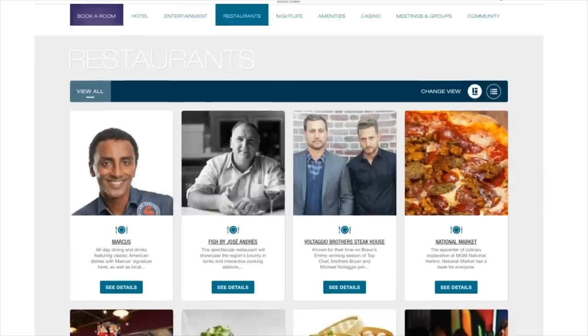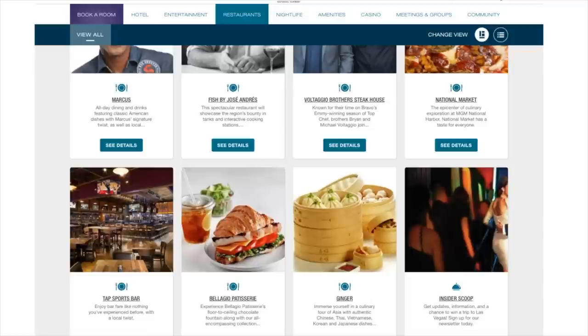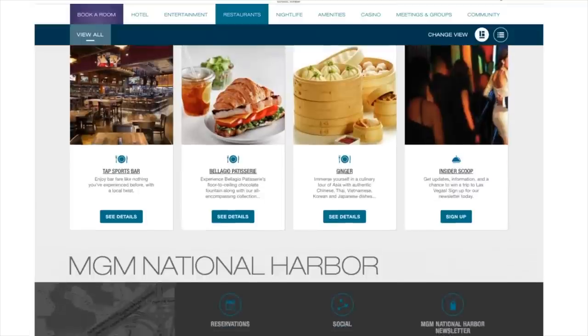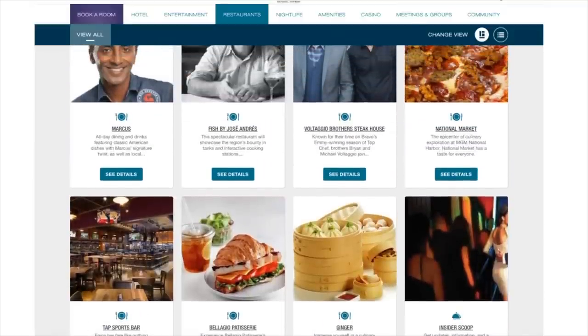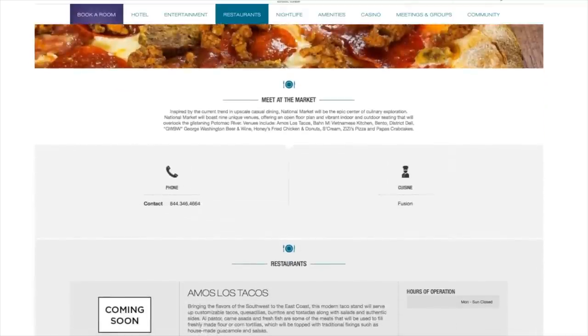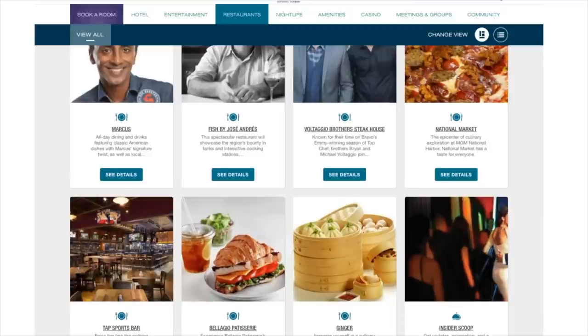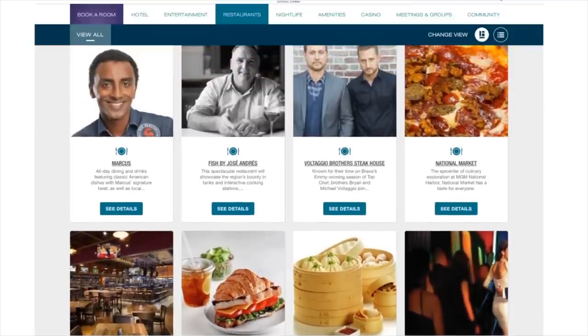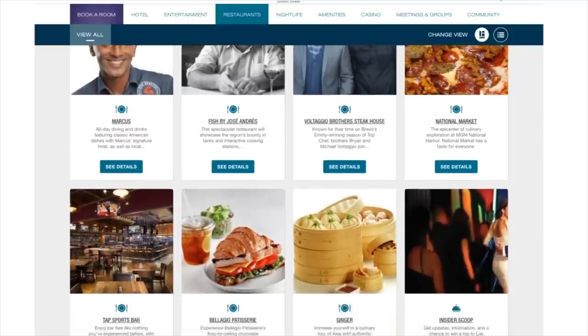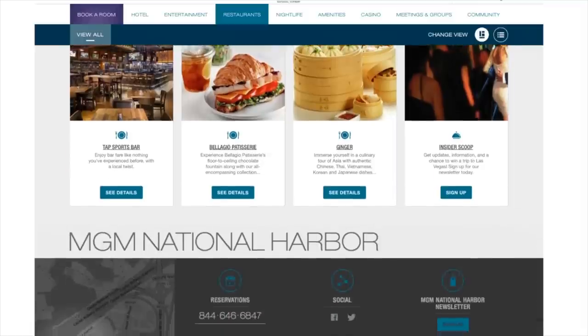Under restaurants, I've heard there is no buffet and I'm really bummed out about that, because I love a good buffet. In Vegas I love the Wynn Buffet, Caesars Bacchanal Buffet, Bellagio Buffet, Wicked Spoon at the Cosmo. There's a National Market — looks like a food court — where you can get tacos, Vietnamese food, some pizza. There's also Marcus for all-day dining, Fish by Jose Andres, a steakhouse, some dim sum, and a sports bar.